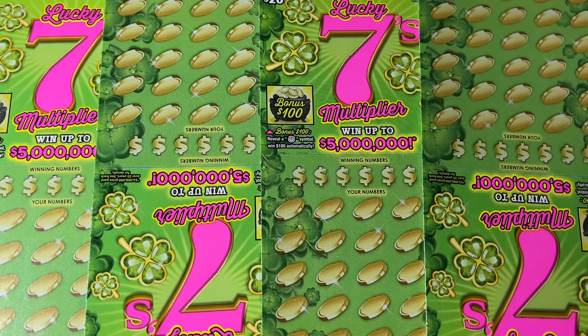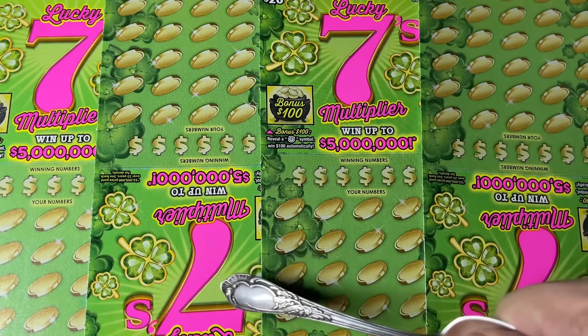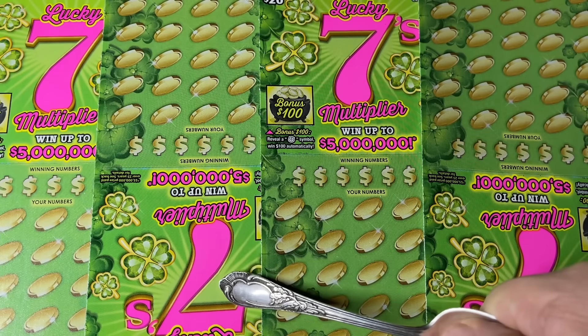Hey folks, joining us — we are scratching an 80-batch of California scratch tickets. Good afternoon, this is the afternoon session and we are back once again with a new variety of tickets. We got these new upside-down Lucky Sevens — it's just a gimmick to catch your attention.